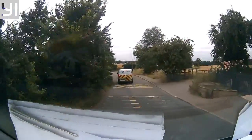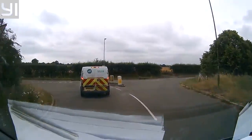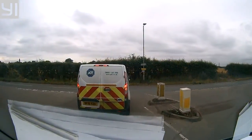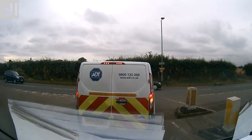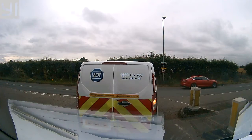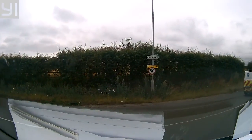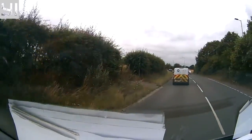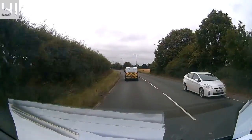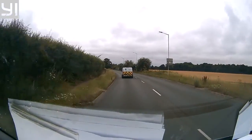Turn right onto Radlet Road, E462. In half a mile, at the roundabout, take the third exit onto Ottersport Way, Northwestern Avenue.